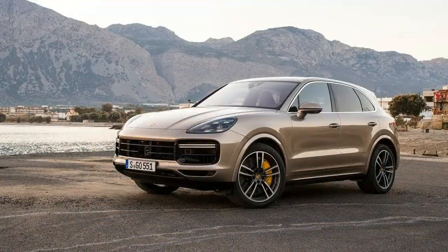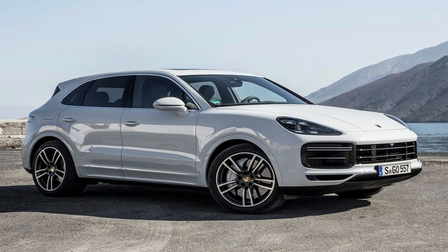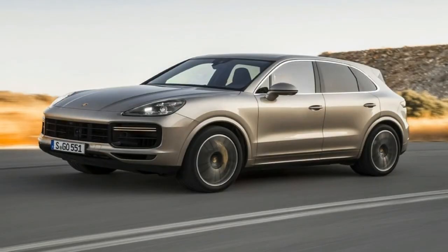Overall, the new Cayenne appears more broad-shouldered compared to the predecessor generation, making it more muscular, more athletic, and more dynamic — even a touch edgier and more masculine. The new Cayenne Turbo's front apron has a particularly distinctive and imposing design, with air intakes that are even larger than before.